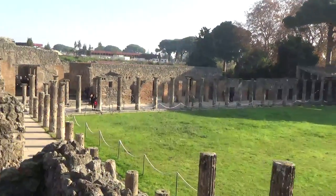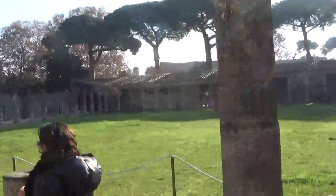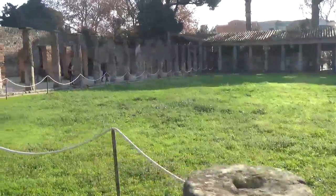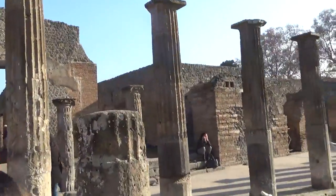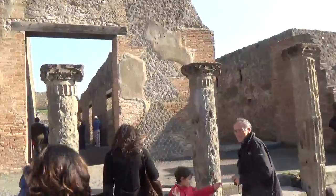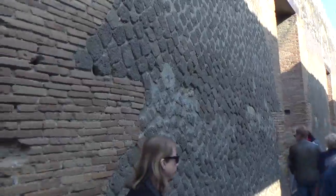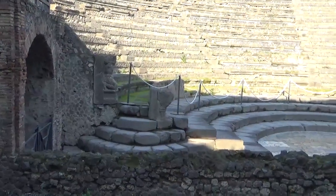They're probably in good shape. Usually the entrance is on this side. It's very similar to the big theatre, the same semicircular shape, the same sections. The cavea in fact also here is divided in three levels.